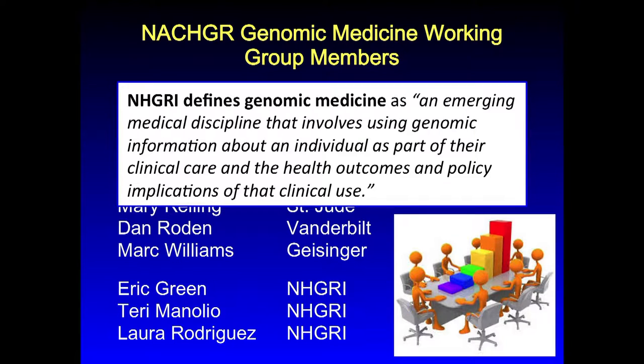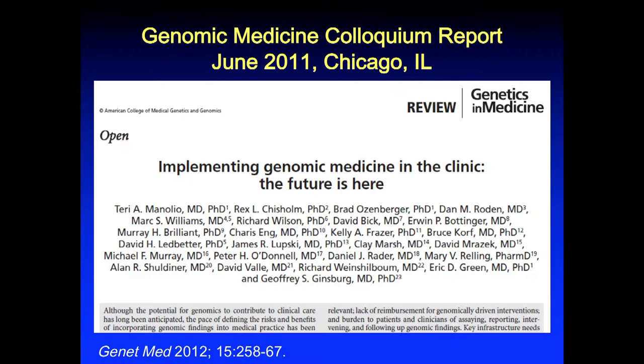I'd like to start off by pointing out that when we embarked on the effort to apply genomics in clinical care, this was based on our strategic plan published in February of 2011. We also established a working group of our council, and we came up with a definition of genomic medicine because there had been a little bit of confusion in terms of what we were referring to. We use it in a fairly narrow sense as an emerging discipline that involves using genomic information about an individual in that person's care. There's a lot of work involved in relating genomic variation to disease, which is foundational, but this is a fairly narrow definition.